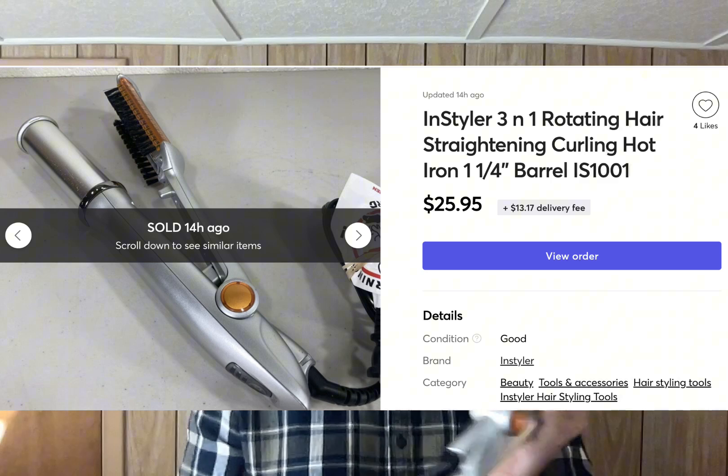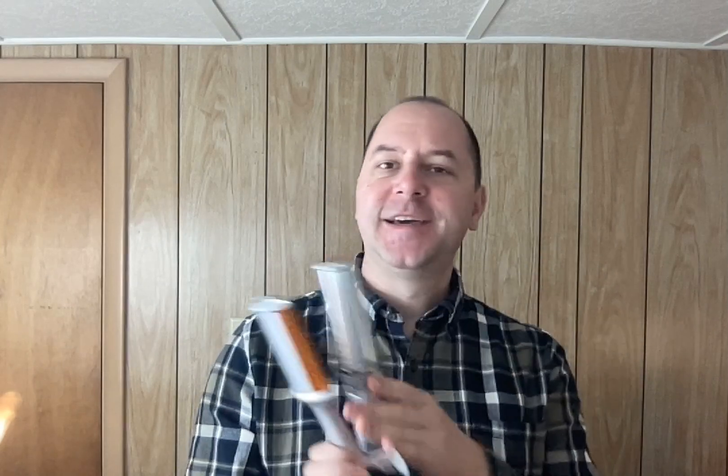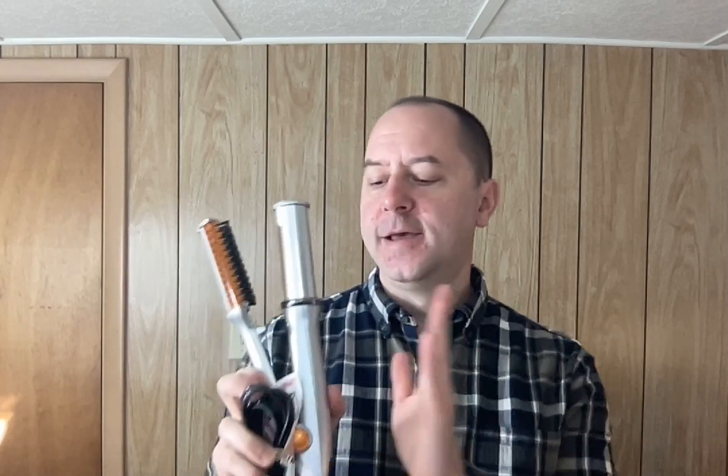There are just a few more sales from a Monday morning Mercari wrap-up. I sold this Instyler 3-in-1 rotating barrel curling iron for $25.95 plus shipping — model 1001. Good timing, because just a few hours after this one sold, I found another one at a thrift shop for $3, and I had paid $4 for this one.